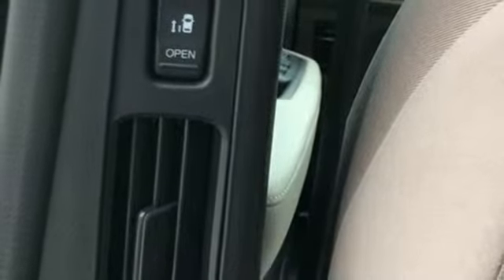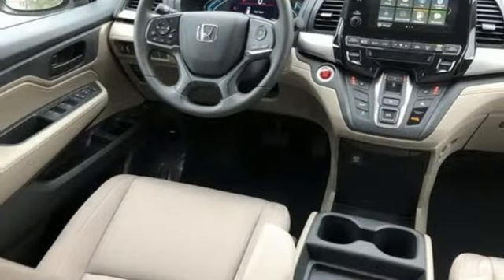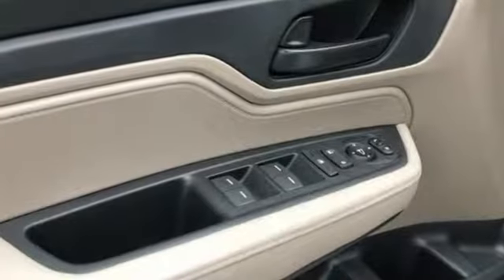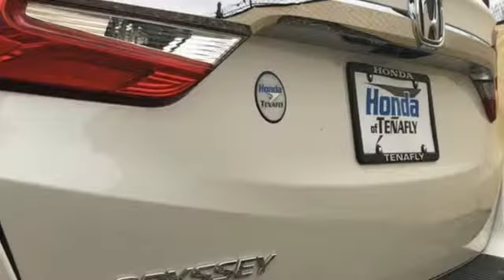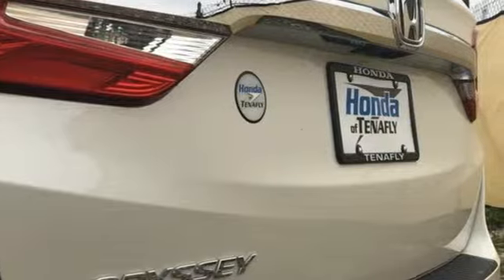Of the Odyssey, the Car Connection writes: it stands at the top of the minivan heap with more design flair and more driving enjoyment than most other three-row rivals. Honda's created some of the most admired vehicles on the planet. See it for yourself when you take it for a test drive.